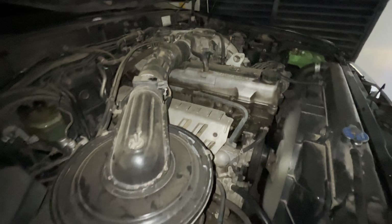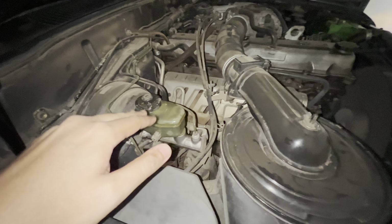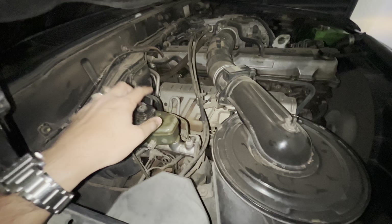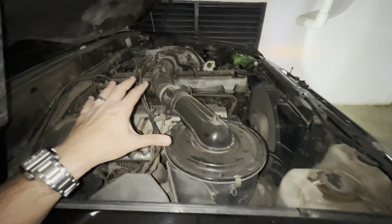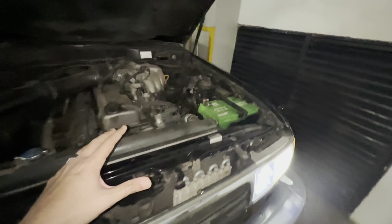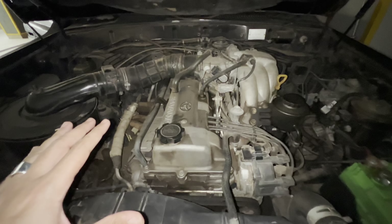I've got my trusty 1FZ-FE — it performed well. My brake fluid was a bit overfilled, which is why you see some spillage; it had to let go of a bit because there was too much. But apart from that, the car performed well. I really need to get an air filter, but the car did well on the trip to Nakuru — I'm sure you guys saw that.